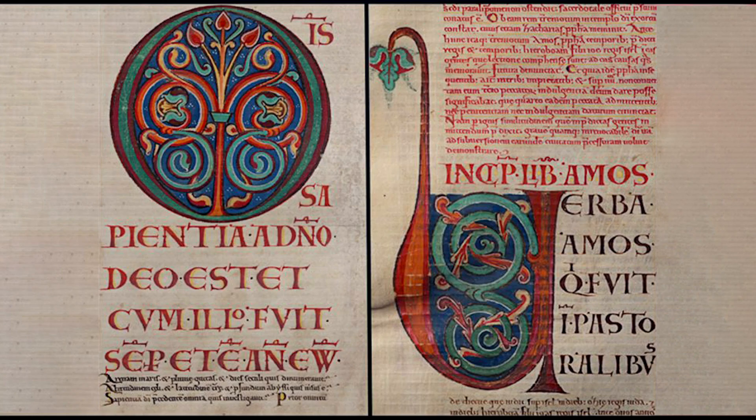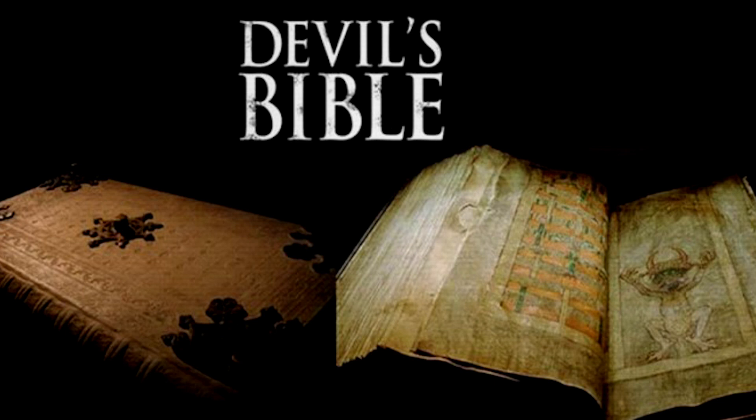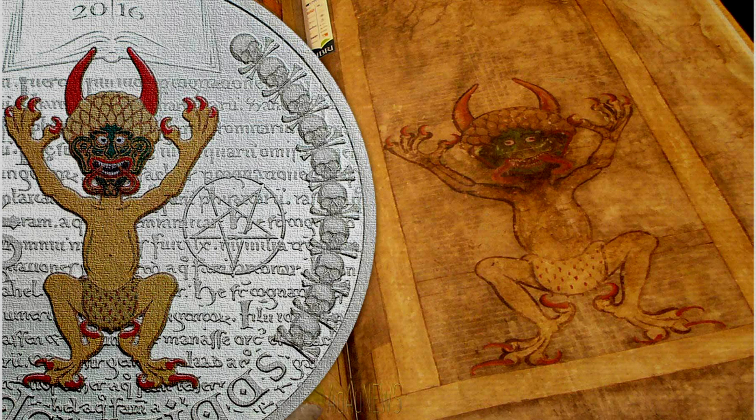The ink used to write the giant manuscript was made up of crushed insects. As an illuminated manuscript, there are illustrations and decorations found throughout the Codex Gigas. It is also known as the Devil's Bible because it contains a large full-page portrait of the devil and the lessons surrounding its creation.